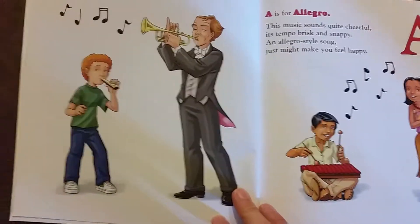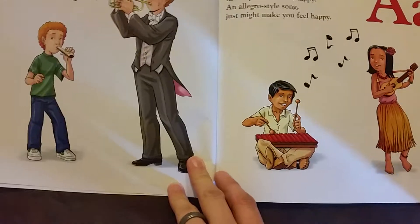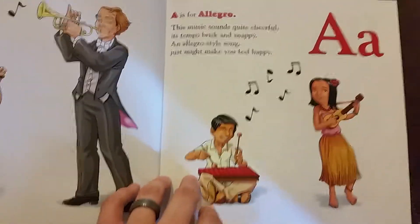A is for allegro. This music sounds quite cheerful. Its tempo brisk and snappy. An allegro style song just might make you feel happy.